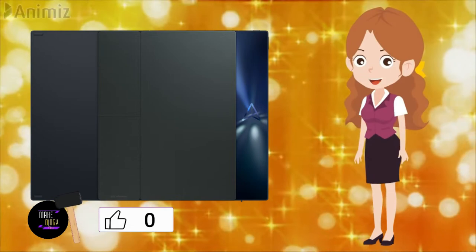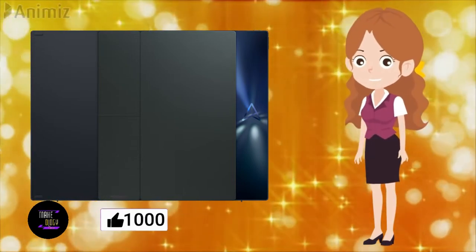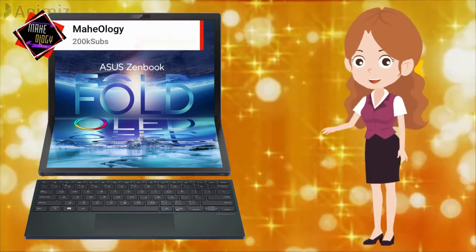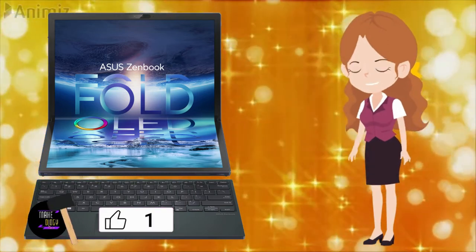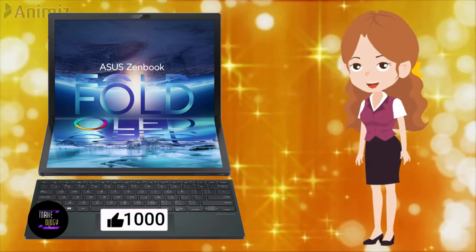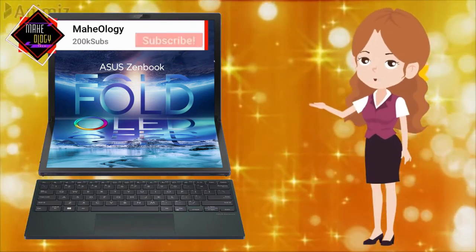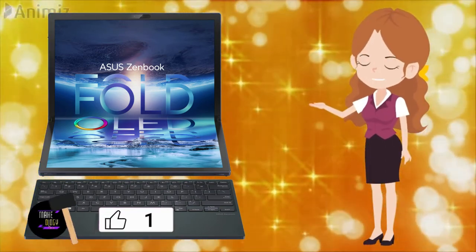I didn't travel with the ZenBook 17 Fold OLED much during my review period, but when folded it has a much smaller footprint than most 13-inch laptops, despite the thick bezels. The only downside is that it's very thick and a bit heavy — similar to carrying a big diary. Like most folding devices that don't close flush, dust tends to settle on the display easily. ASUS envisions multiple ways of using it, with the keyboard unattached and the display sitting either vertically or horizontally on a desk, or even as a giant tablet.